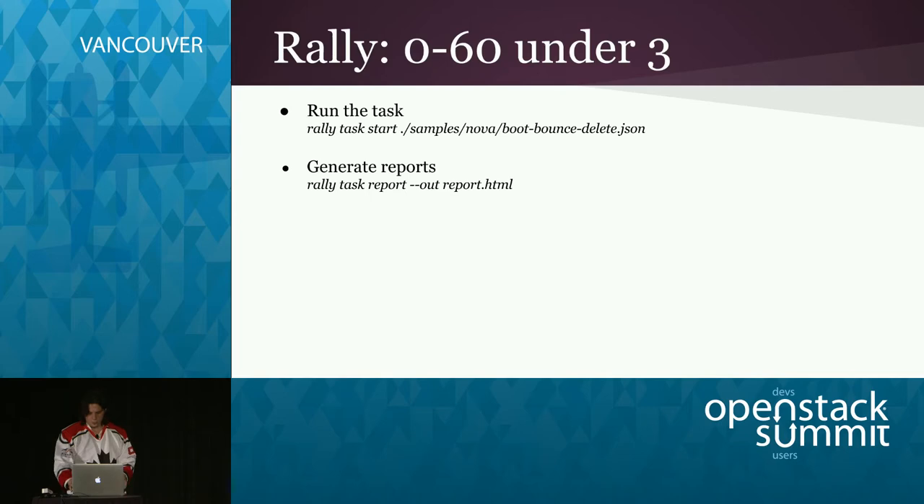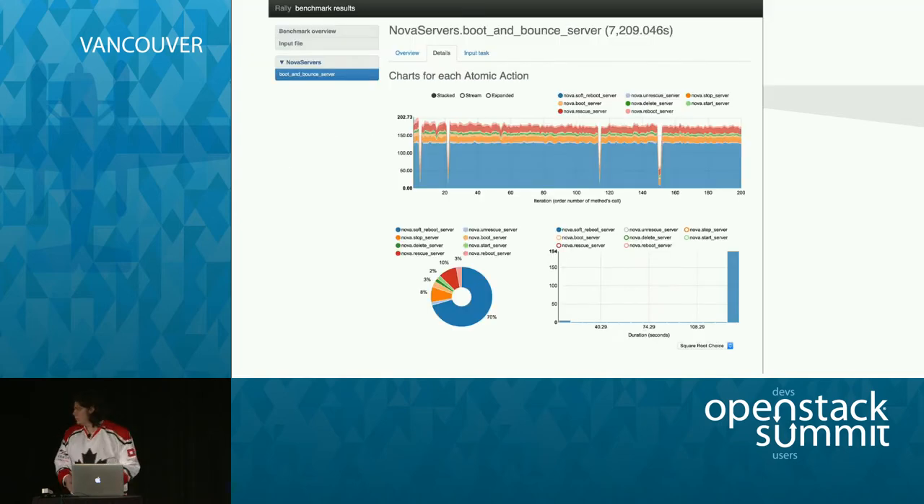The report provides performance analysis — it shows what it takes to boot a server, reboot a server, unrescue a server, delete a server. So you know what to optimize first, rather than optimizing random stuff.